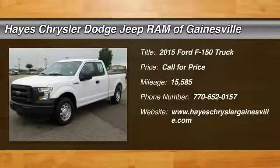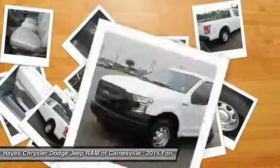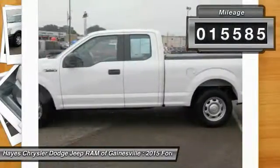The 2015 F-150 — a Ford F-150 knows how to handle any situation. It's built to follow orders, no whining. This vehicle has less than 20,000 miles.